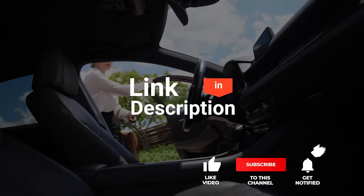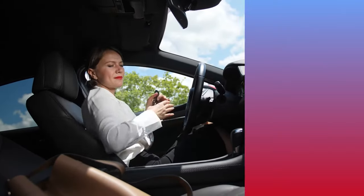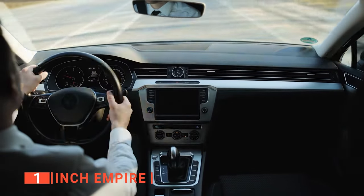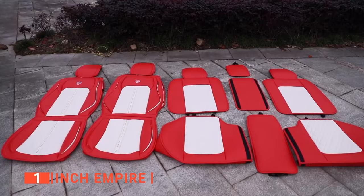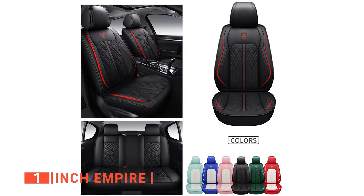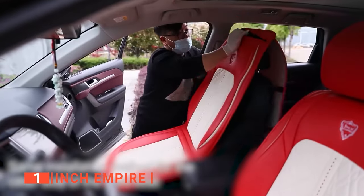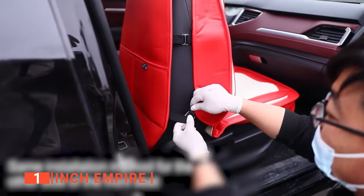Before we reveal number one, be sure to check out the description below for the newest deals on each of these items, and be sure to subscribe if you want to stay up to date on the best products on the market. Finally, our top leather car seat is the Inch Empire. Your car is one of your most valuable investments, so when it comes to accessories, you want nothing but the best to keep your car seats pristine and stylish. It comes with a 5-seat full set, including two front bucket seat covers, two front headrest covers, and adjustable back seat covers. The package comes with an instruction handbook, a video guide, and a small bag of accessories so you can easily install it on your own.